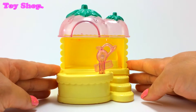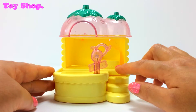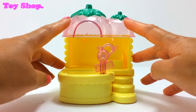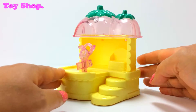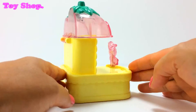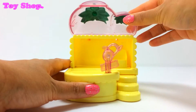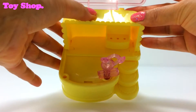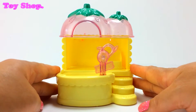Oh wow, look at our strawberry shop. We've got little steps going up to another level and look at our strawberries — we've got two gorgeous strawberries on top. Isn't it pretty? And look, we can lift the strawberries up and we have another area here. I love this shop already.